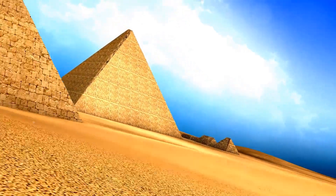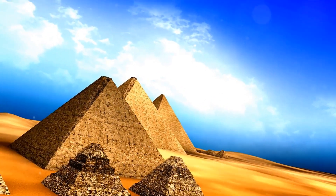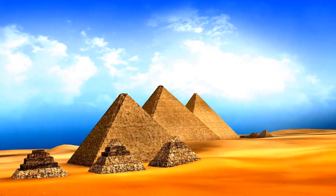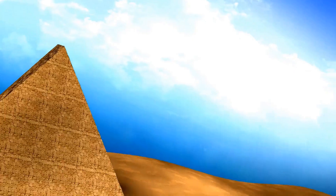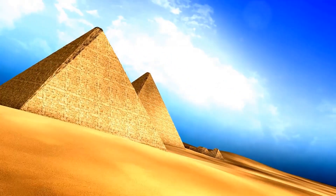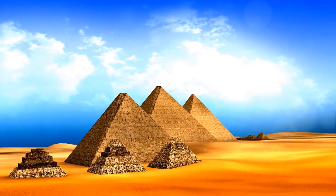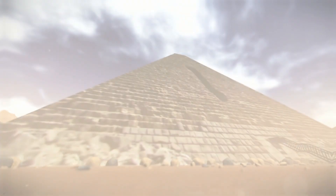The latest theory, and perhaps the most intriguing, suggests that the ancient Egyptians might have used water to transport the blocks. This theory, proposed by Dutch physicist Merlin de Smet, posits that the Egyptians could have floated the blocks along artificial waterways or canals, right up to the pyramid sites.